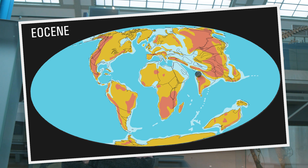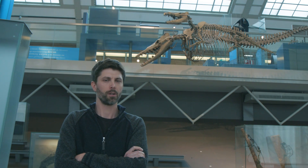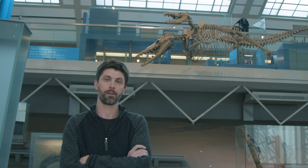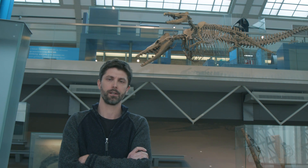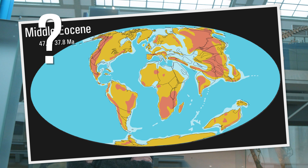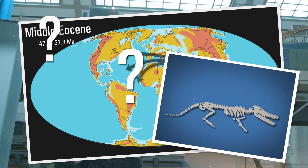Amphibious whales migrated westward from southern Asia to the northern coast of Africa, and from there they made the travel to North America. Unfortunately, this part of the story is not so well understood, mostly due to the fragmentary fossil records on both coasts of the Atlantic Ocean. So many questions are unanswered: when did these early whales migrate to North America, which path did they take, and what body adaptations allowed them to make it to the other side?